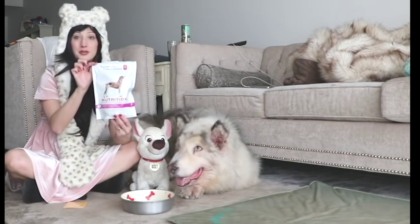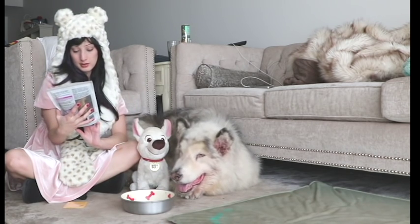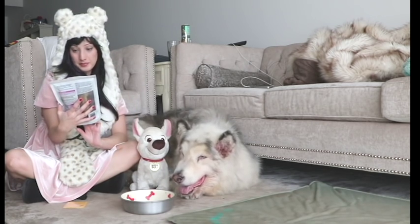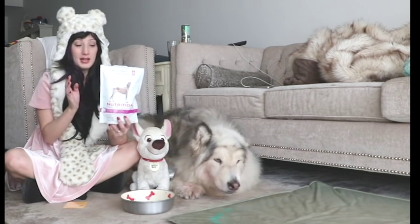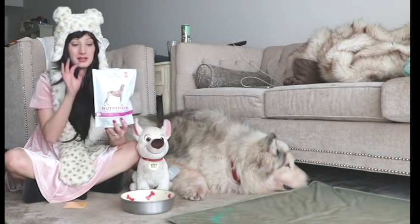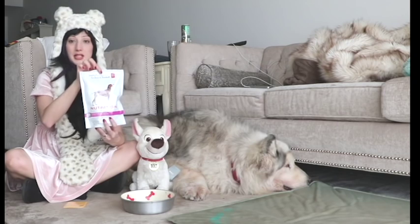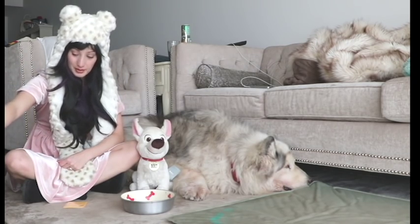We also discovered these at the supermarket — they are nutrition bones, a supermarket brand, chicken flavour. He loves these. They clean his teeth as well and just help him de-stress with a little snack.